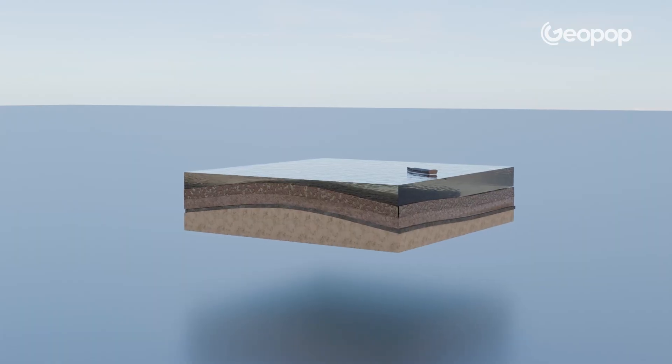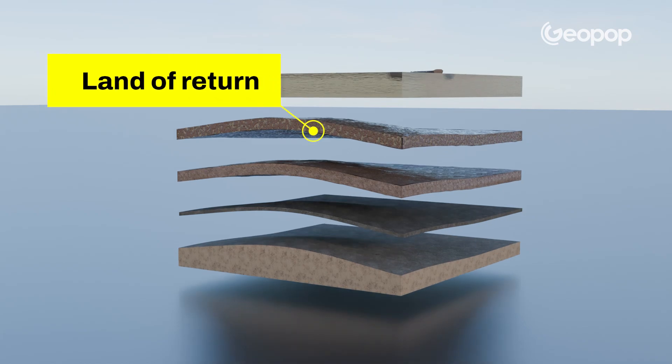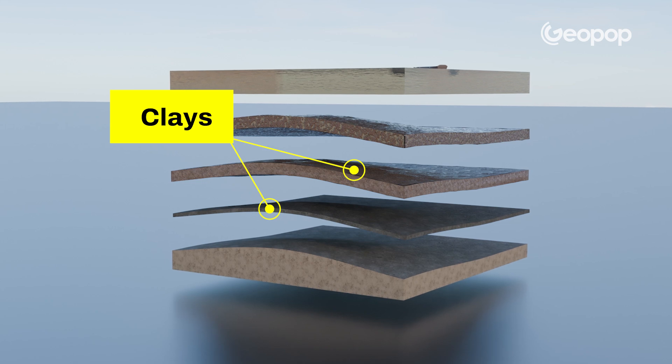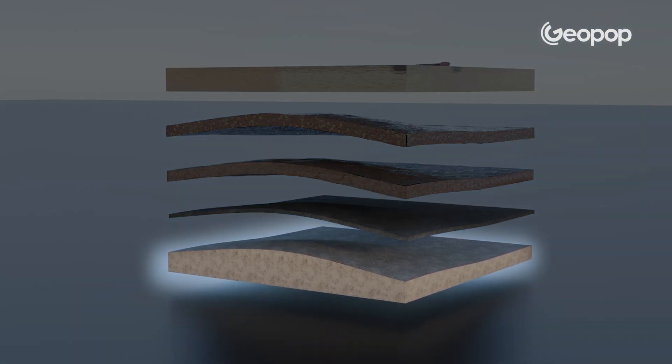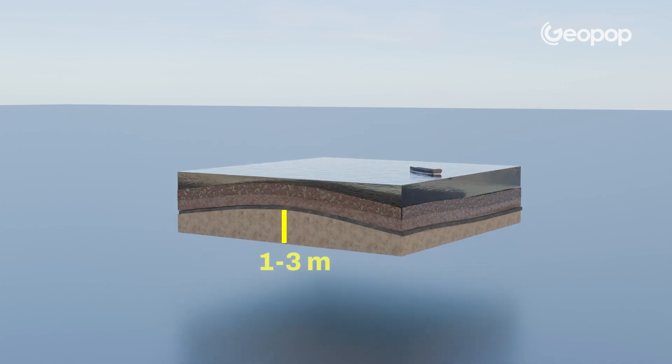So, how did they manage to build such an important city here? To understand this, we need to take a closer look at the subsurface. It's composed of a number of different layers. On top, we have a layer of backfill, which is essentially a layer of soil that was artificially added by humans. Below this, there are layers of soft clay, followed by a further layer of clay of a stronger consistency, technically referred to as an over-consolidated clay. This layer is called caranto, and it's found at a depth of 4 to 5 meters, and is between 1 and 3 meters thick.